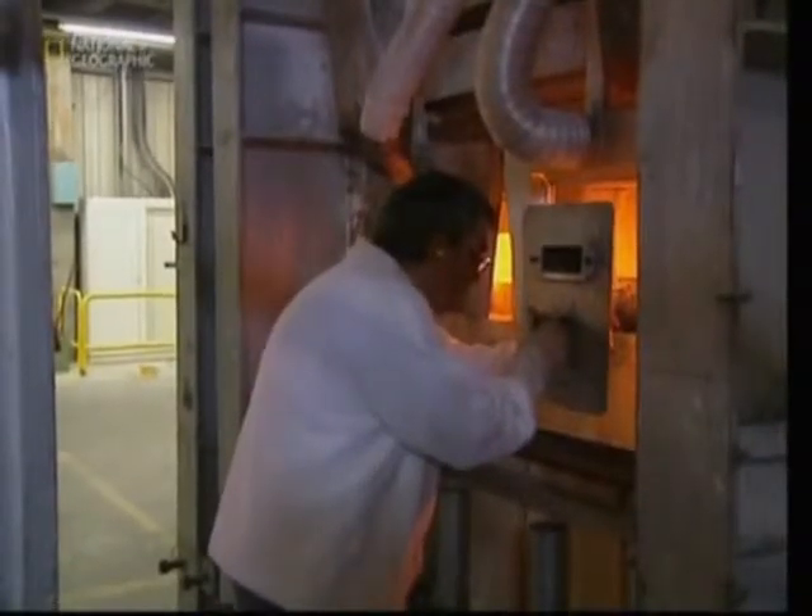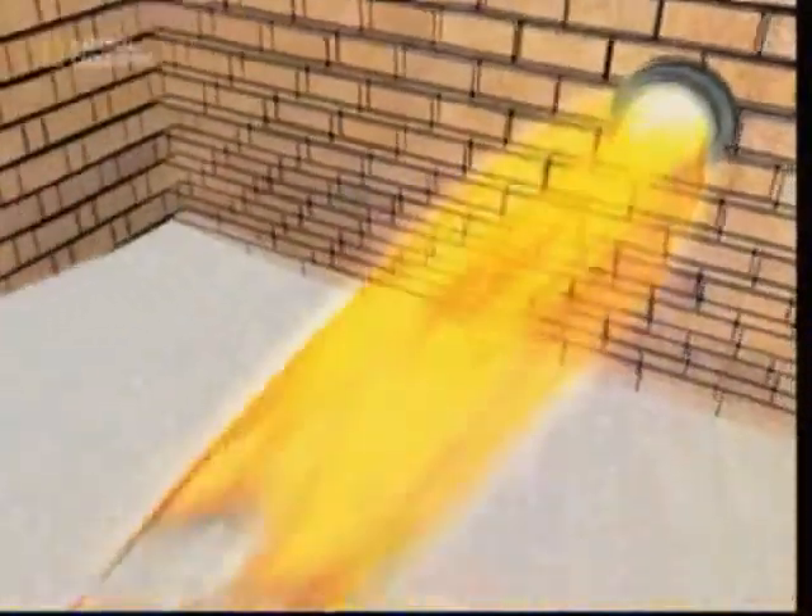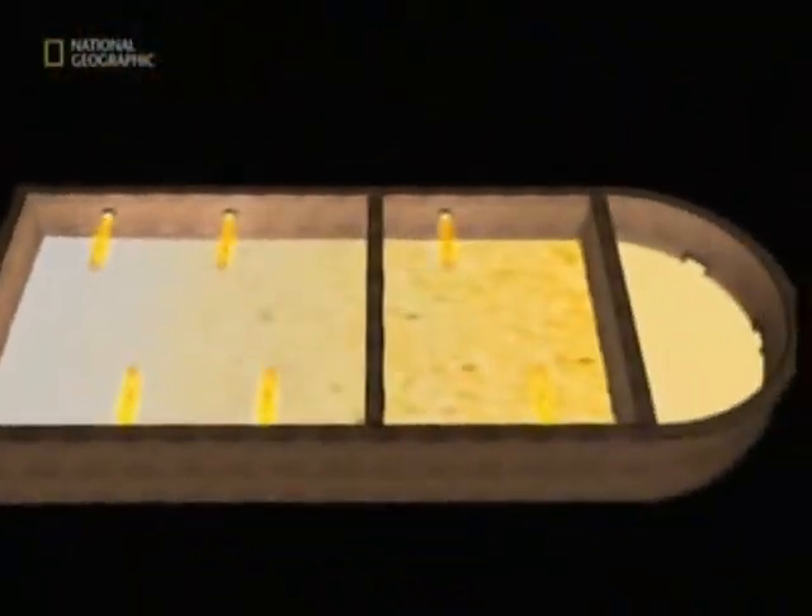The raw material is fed into a furnace which burns at around 1550 degrees Celsius. The flames burn so brightly they can't be seen without a filter. Inside the furnace there are six burners and three separate chambers.